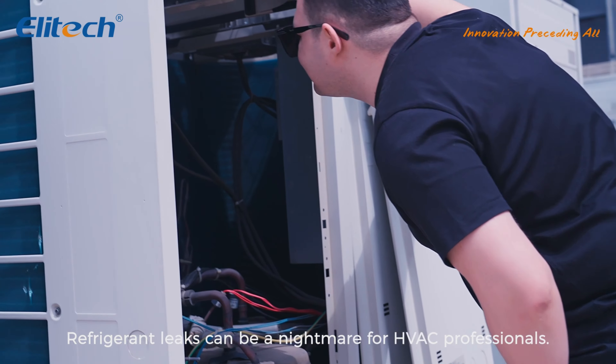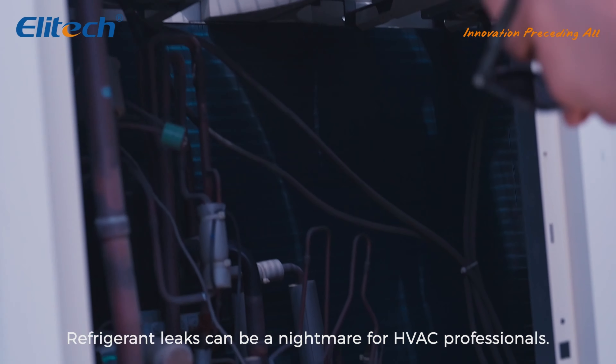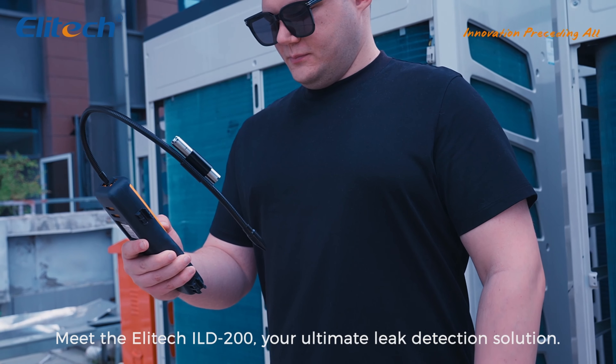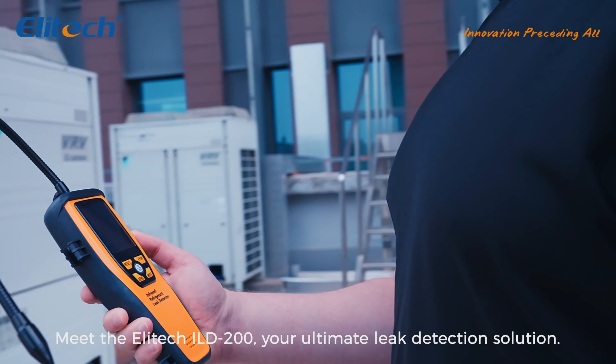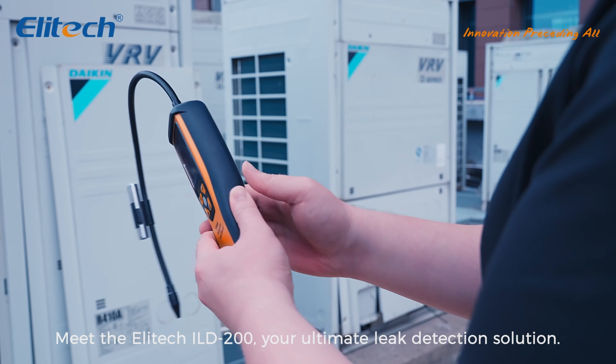Refrigerant leaks can be a nightmare for HVAC professionals. Meet the Allitech HILD-200, your ultimate leak detection solution.